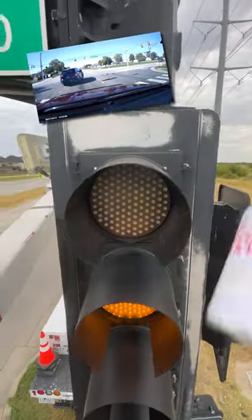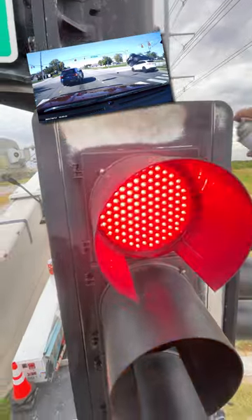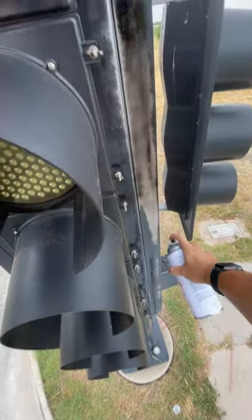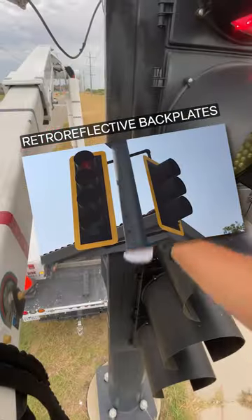Reducing red light running crashes nationwide — over 200,000 crashes are attributed to red light running. That sounds like we have a big problem. One of the most cost-effective ways that your local city can combat that is with retroreflective backplates.